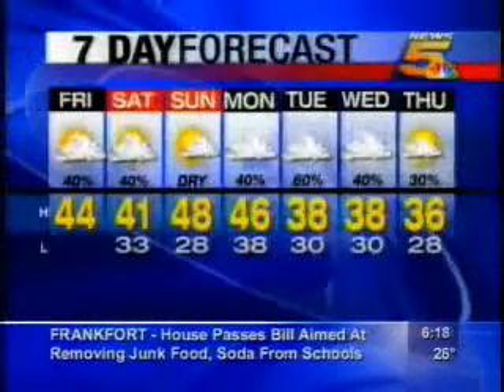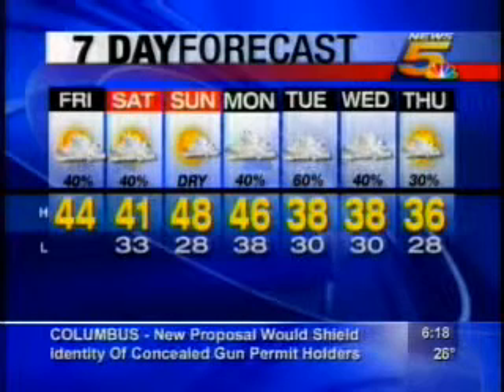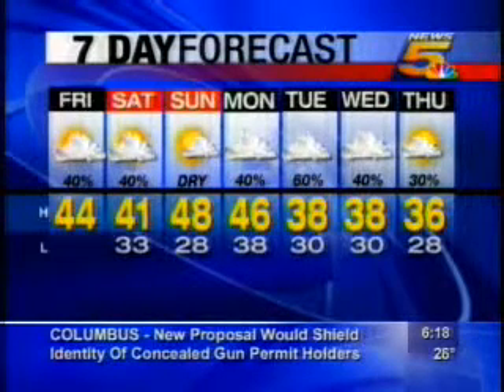Here's a quick check of your extended forecast. A chance of rain and snow early tomorrow, otherwise mostly cloudy. 41 and partly sunny on Sunday, a bit milder with a high of 48. Here's Diana Lair — she has an update on your forecast.